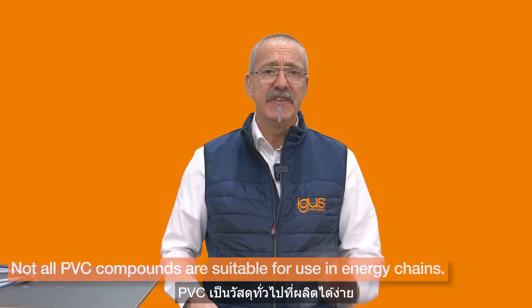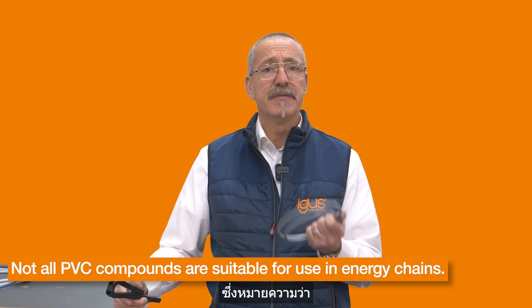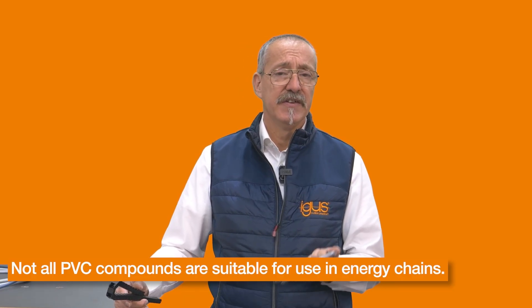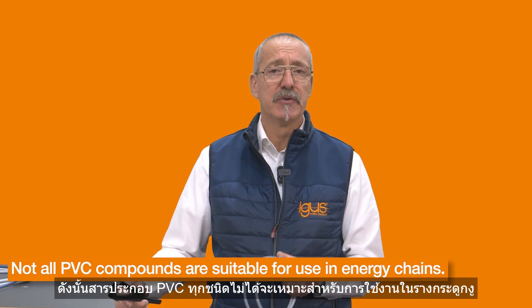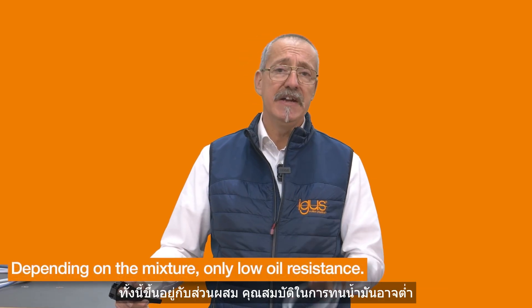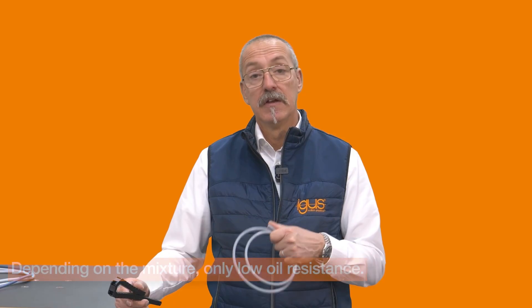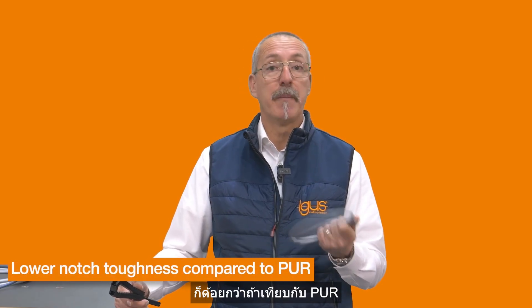What is the typical disadvantage of PVC outer sheets in energy chains? PVC is a very common material that's easy to manufacture. This means there is a high difference in quality on the market. Therefore, not all PVC compounds are suitable for use in the energy chain. Depending on the mixture, there is only low oil resistance and lower notch toughness or resistance compared to POR.